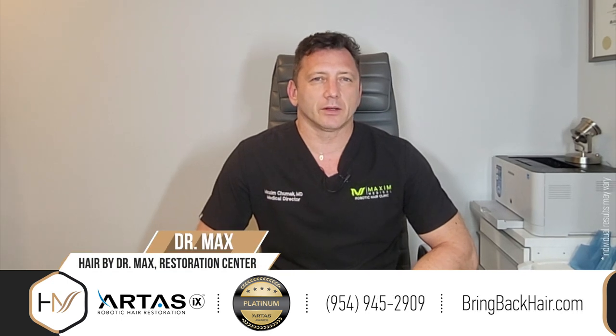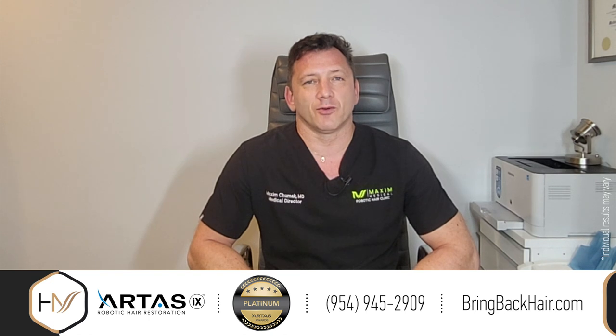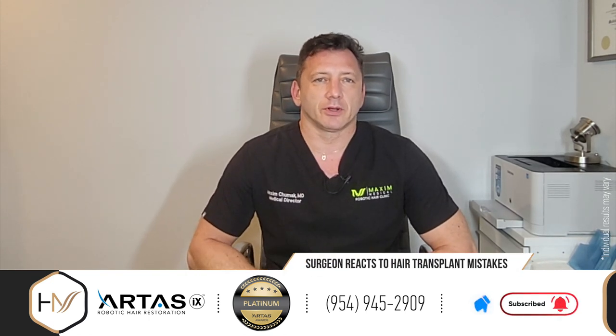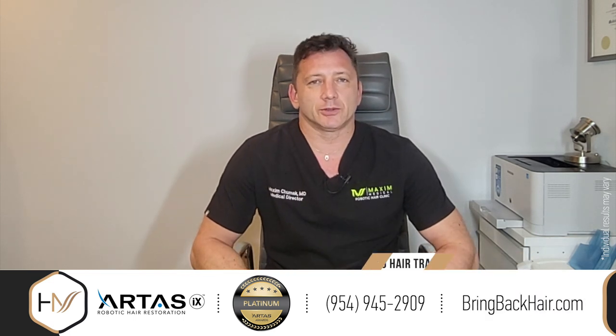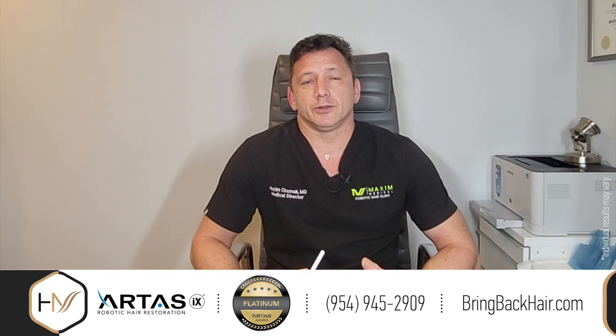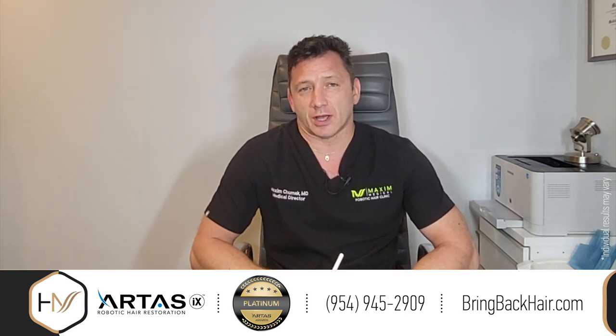Hi, I'm Dr. Maxim Chumak and we're here today at Hair by Dr. Max Restoration Center in Fort Lauderdale, Florida. We continue with our discussion regarding different case scenarios, and today we have an interesting case: what do I do when I see bad work done by a previous doctor?